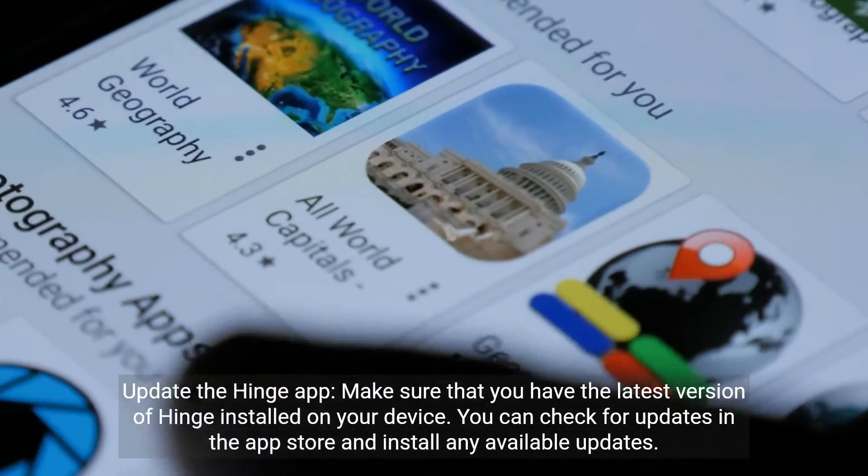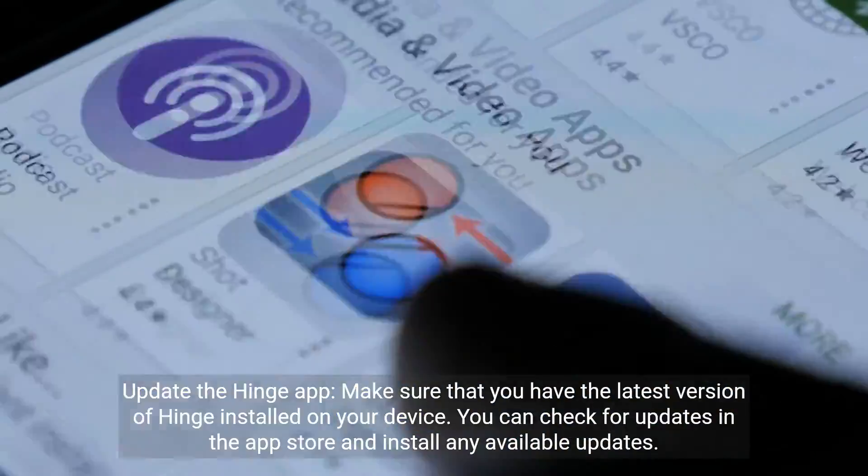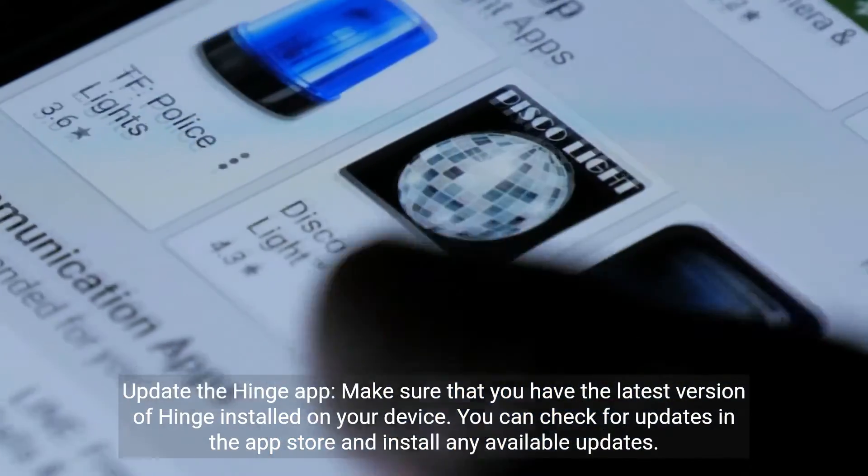Update the Hinge app. Make sure that you have the latest version of Hinge installed on your device. You can check for updates in the app store and install any available updates.